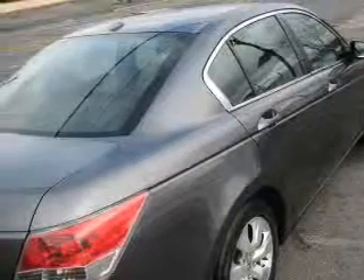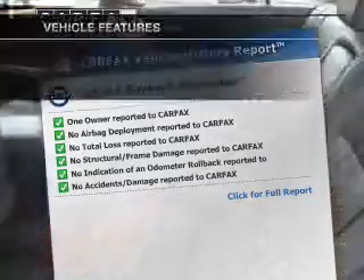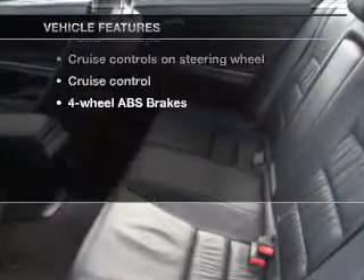Heated seats make cold-weather driving more endurable. There's nothing like a sunroof on a nice day. Carfax has offered to provide you with peace of mind. Plus, enjoy these notable features that are included in this vehicle.